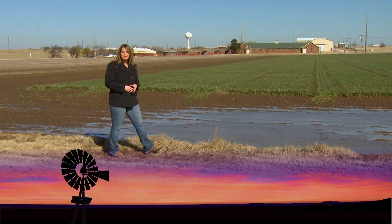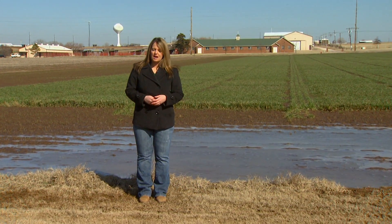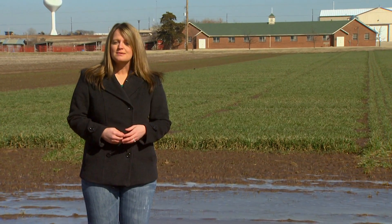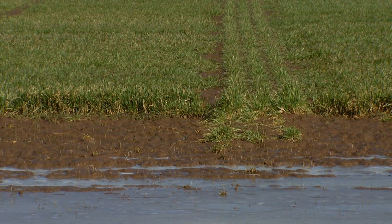Good morning and welcome to SUNUP. I'm Kathy Shelton filling in for Clinton Griffiths this morning. Normally this time of year we'd be telling you to get out in your fields and top dress your winter wheat. But as you can see in this field, and like many other fields across the state of Oklahoma, it's a little wet out there. But as SUNUP's Austin Moore reports, once everything dries up, you're still going to have a small window of opportunity to get that nitrogen on the ground.